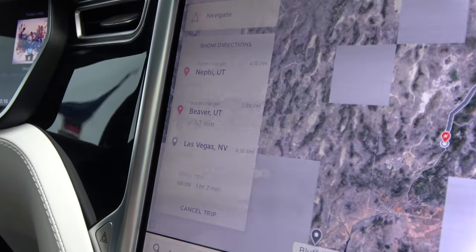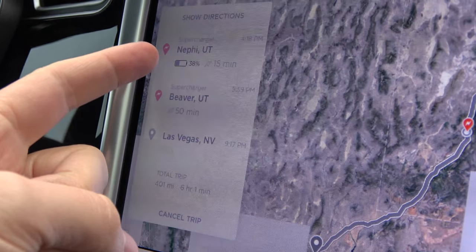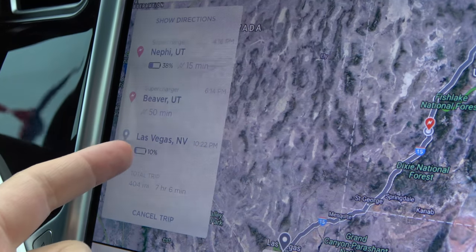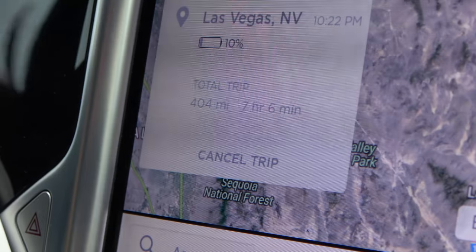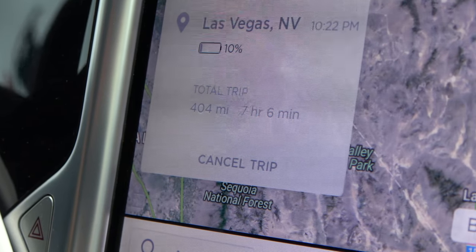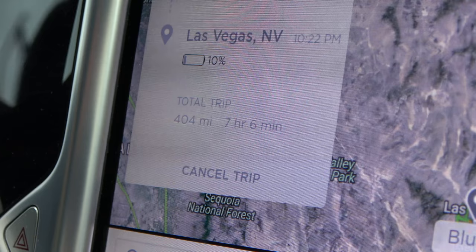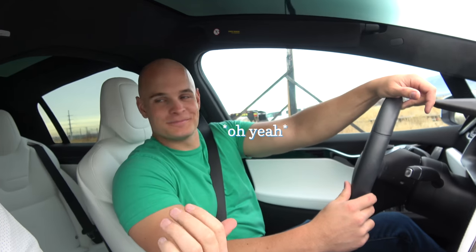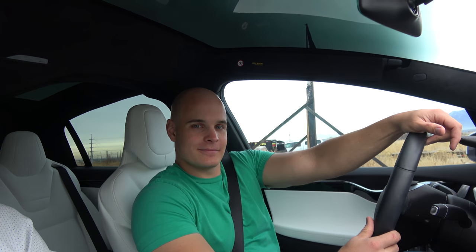We are gonna have to stop for 15 minutes in Nephi, Utah — maybe 50 minutes; we may not do it that long. If we do it for 50 minutes, we'll skip the St. George one and make it to Vegas. If we went nonstop, it's 400 miles and would take seven hours and six minutes with charging time. It's gonna take longer than driving the truck — so in a long-distance race, the Toyota Tacoma would win. But this is convenient.